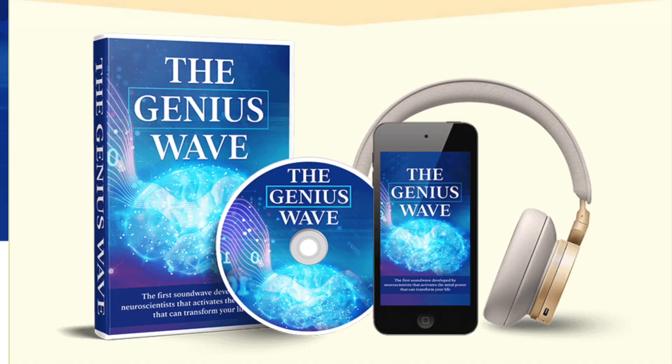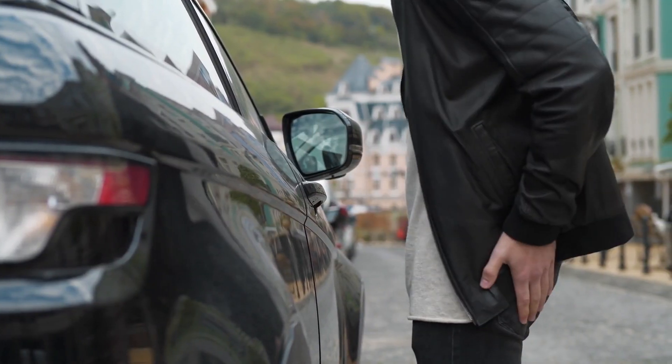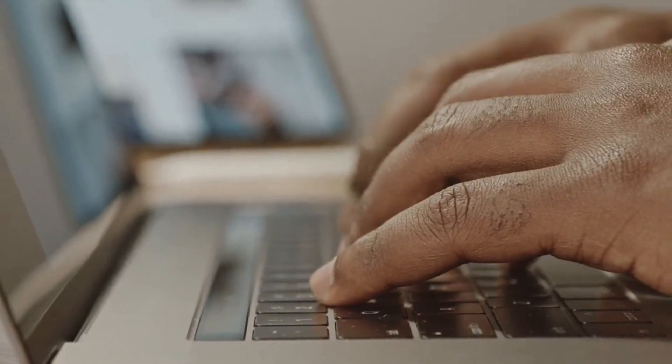Today I'm reviewing a powerful audio tool called the Genius Wave. If you've ever struggled with focus, creativity, or just feeling mentally stuck, this product could be a game-changer. Before I dive into my experience, I've left the official link below so you can avoid any fake products — be sure to check that out.